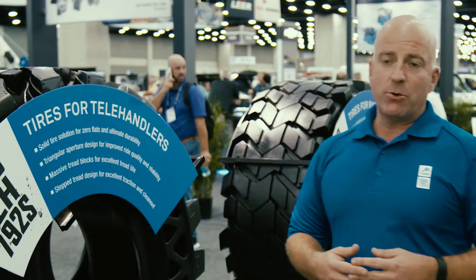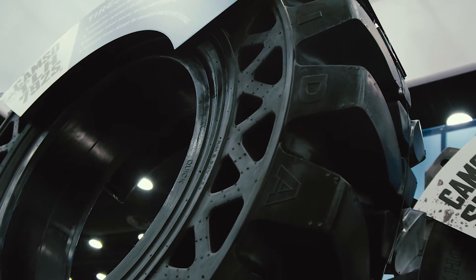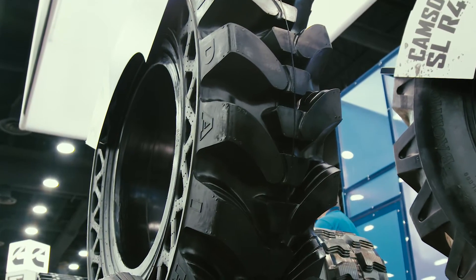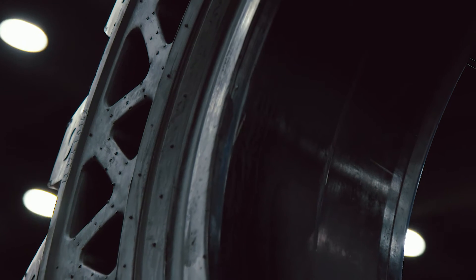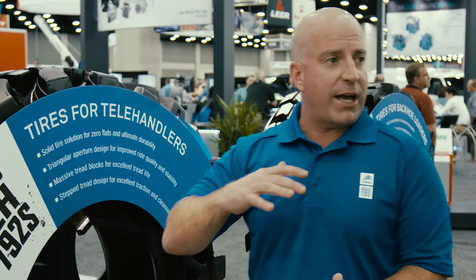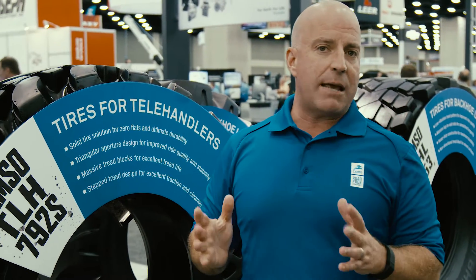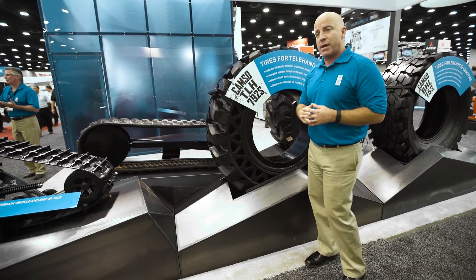Here we are in front of the CAMSO TLH 792S, our solid telehandler tire solution. Notice right off the bat the unique triangular holes, or apertures, in the sidewall. This triangular shape gives incredible strength and rigidity — it resists deflection for a rock solid, stable ride. So rigidity, stability, and safety from the triangular apertures.